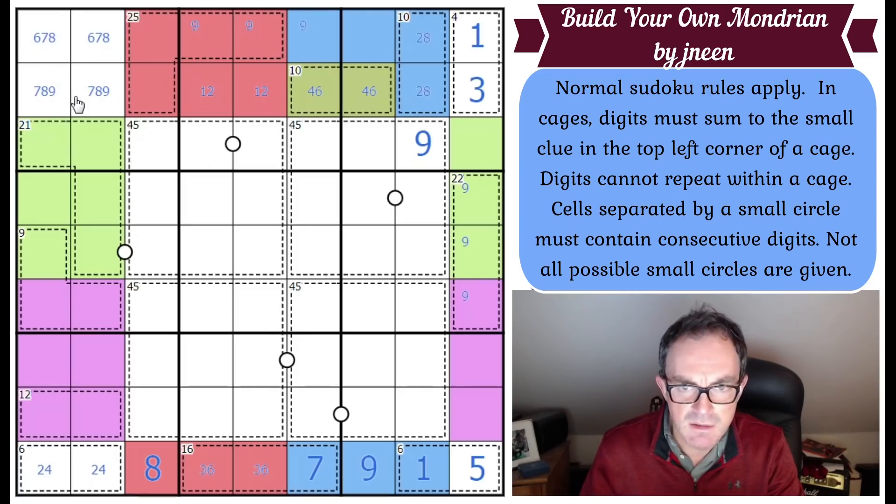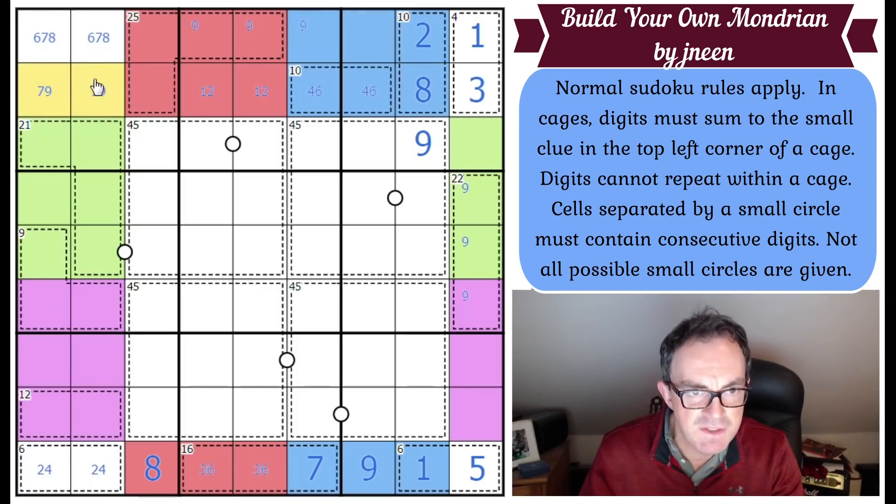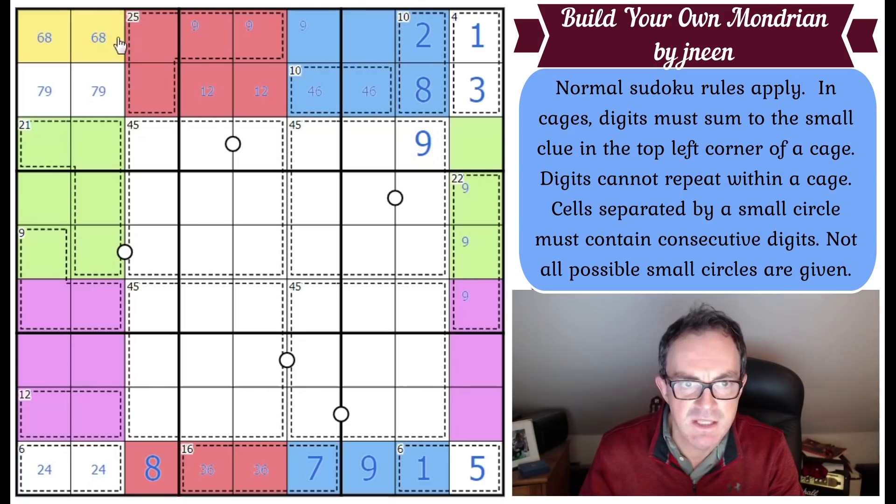There's a 1-2 pair here, which fixes the 2 and the 8 — I should have spotted that earlier. This is 7-9, this is 6 and 8. We can get this square: that's got to be a 5 by Sudoku.